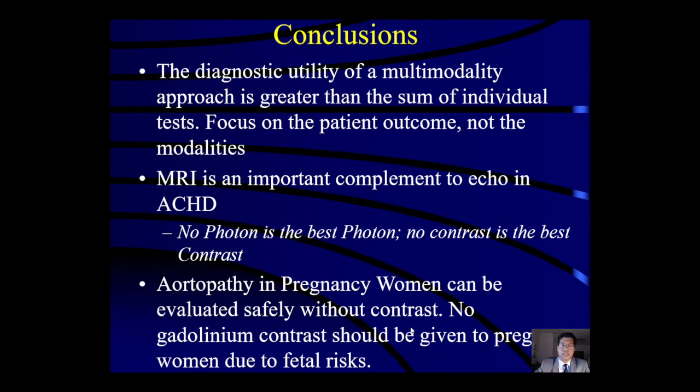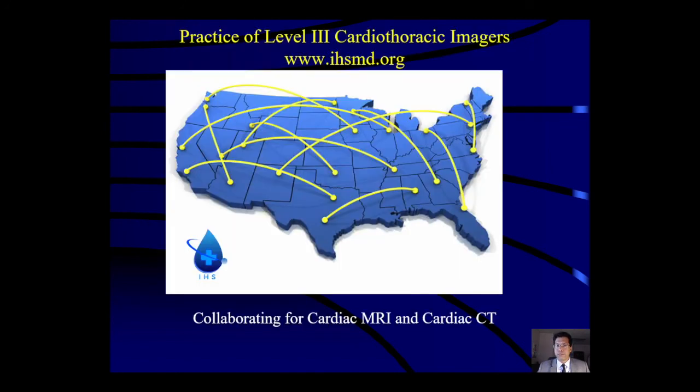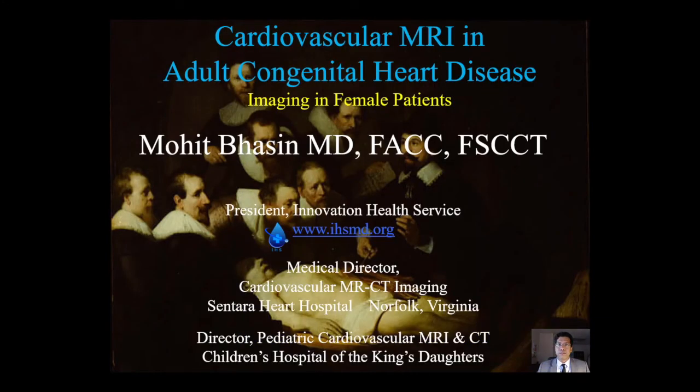In conclusion, the diagnostic utility of a multimodality approach is greater than the sum of the individual tests. We should focus on the patient outcome and not the individual modalities. MRI is an important complement to echo in ACHD. Remember the mantra: no photon is the best photon; no contrast is the best contrast. Aortopathy in pregnancy can be evaluated safely without contrast, particularly using 3D SSFP and CINE SSFP techniques. No gadolinium should be given to pregnant women due to fetal risks. In patient-centered MRI, we should focus the exams, use doctor-to-doctor discussion of testing alternatives, and leverage cloud image sharing from any browser for real-time collaboration, especially in tertiary diagnoses. Thank you.